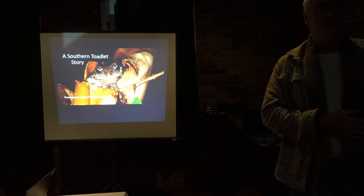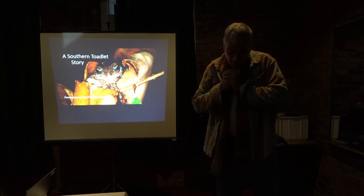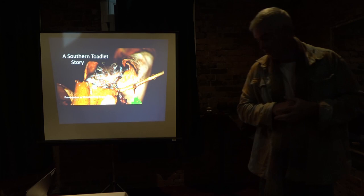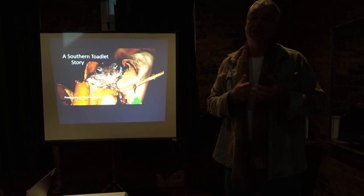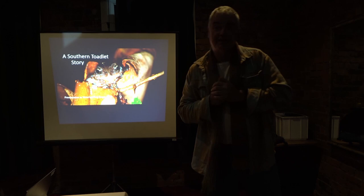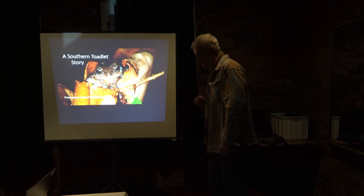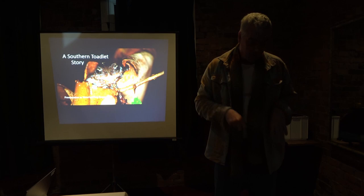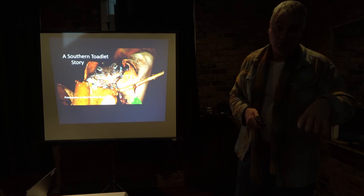Thanks for turning up tonight. What I'd like to do is take you through the biology of Southern Toadlets from an aspect you won't get from reading a book — I've tried to differentiate that a little bit. Then I'd like to talk about the current threatening processes for Southern Toadlets and what conservation of the species looks like at the moment.